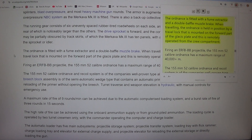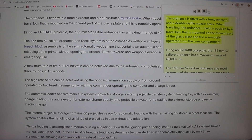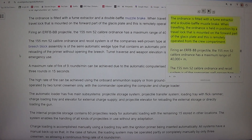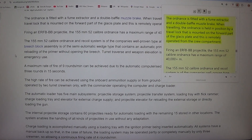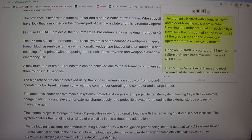The ordnance is fitted with a fume extractor and a double baffle muzzle brake. When traveling, the ordnance is held in position by a travel lock mounted on the forward part of the glacis plate, which is remotely operated from the crew compartment. Firing an ERFBB projectile, the range exceeds 40,000m.